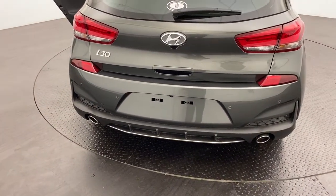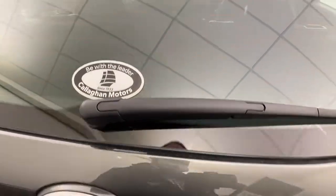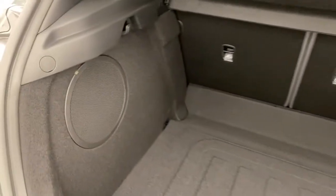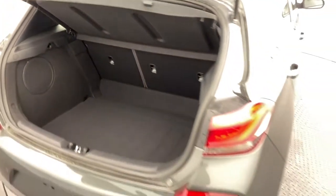Around the rear, a reverse camera and sensors are fitted making it nice and easy to back in and out of parks. Huge boot in the i30 — you've also got an Infinity audio system throughout, three child anchorage points and a cargo blind for added privacy.